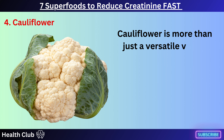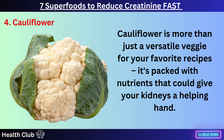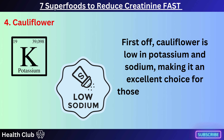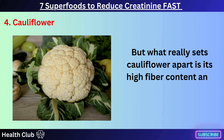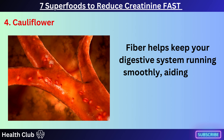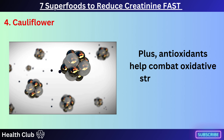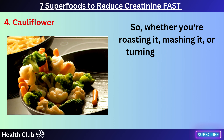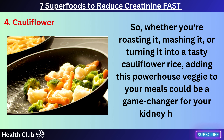Cauliflower is more than just a versatile veggie for your favorite recipes — it's packed with nutrients that could give your kidneys a helping hand. Cauliflower is low in potassium and sodium, making it an excellent choice for those looking to manage their kidney health. Its high fiber content aids in the removal of waste products like creatinine from your body, and its antioxidants help combat oxidative stress, which can damage your kidneys over time. Whether you're roasting it, mashing it, or turning it into cauliflower rice, adding this powerhouse veggie to your meals could be a game-changer for your kidney health.